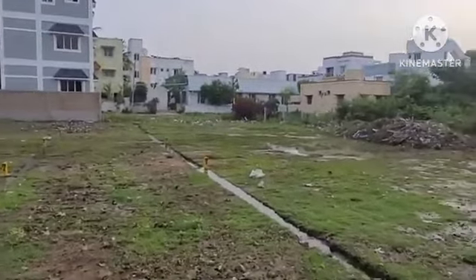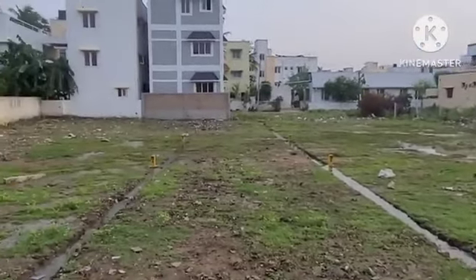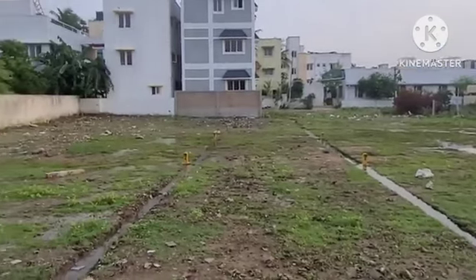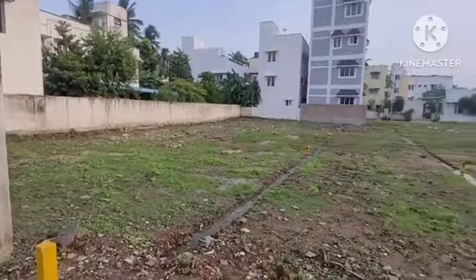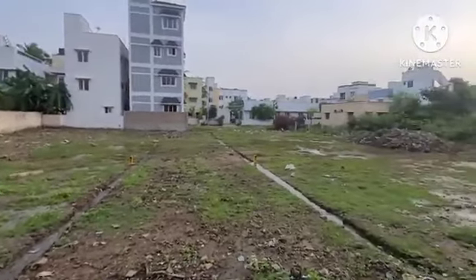So this is 8. This is the right side and left side is the road. This is the main road — easy access. This is the frontage of 25 feet.